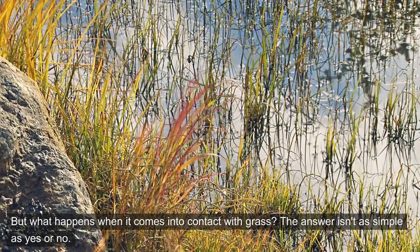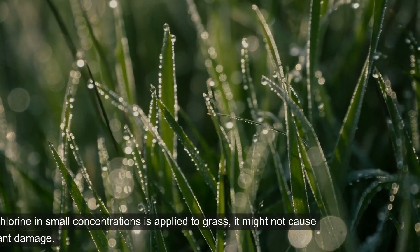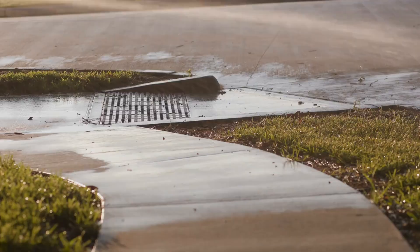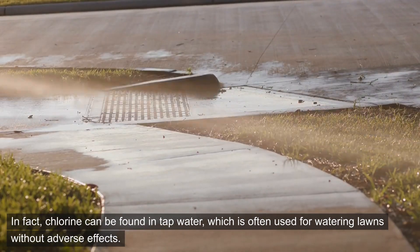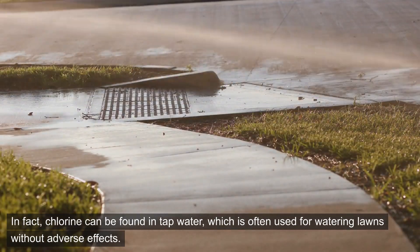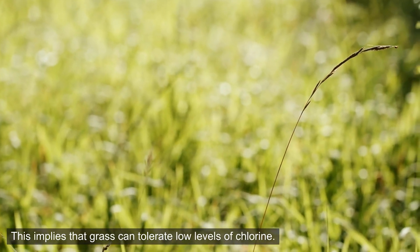The answer isn't as simple as yes or no. When chlorine in small concentrations is applied to grass, it might not cause significant damage. In fact, chlorine can be found in tap water, which is often used for watering lawns without adverse effects. This implies that grass can tolerate low levels of chlorine.